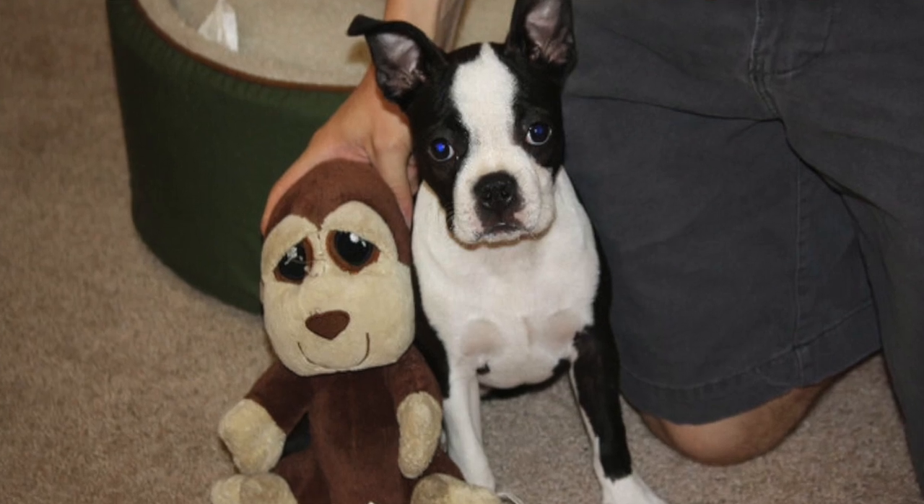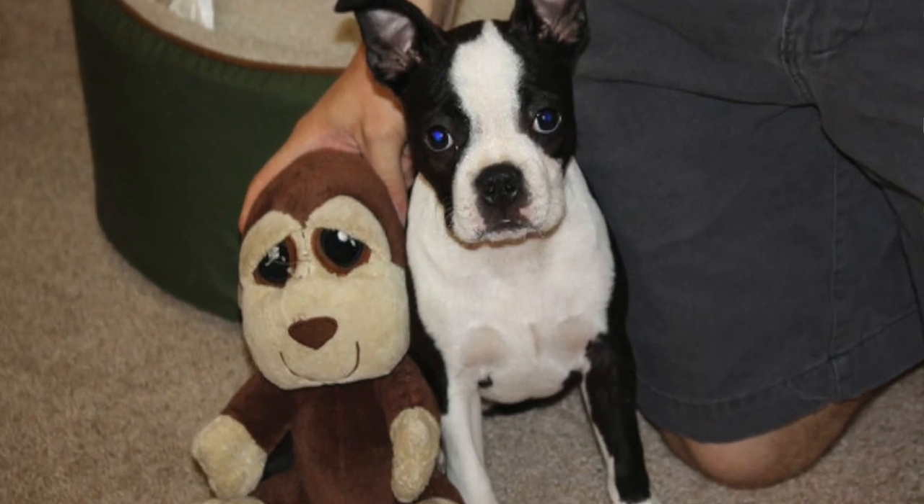Hey everybody, Donnie Gardner here with the Boston Terrier Society. In today's video, if you're thinking about getting a Boston Terrier or you already own one, I'm going to explain what you can expect when you get a Boston Terrier puppy and you live in an apartment. This is exactly what Emily and I experienced when we got Bella our Boston Terrier 10 years ago, and we were living in an apartment that was pretty tiny — 595 square feet.